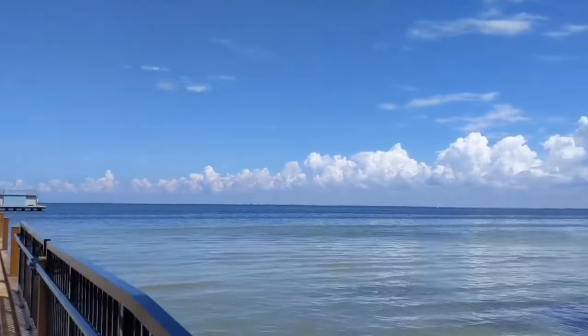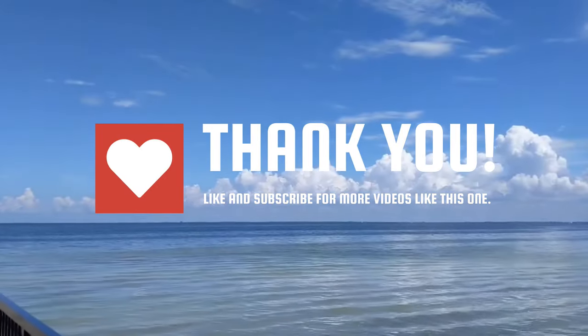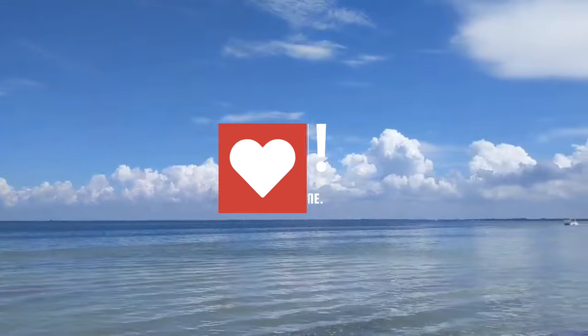If you enjoyed the video up to now and want more, be sure to hit the like button, share with friends, and subscribe to our channel for a wealth of videos just like this one.